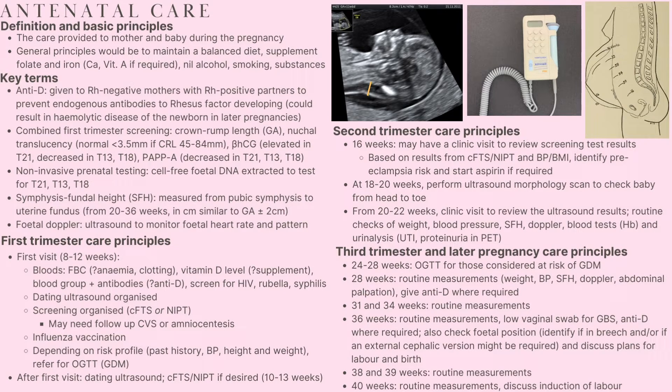Hey everyone, welcome back to Midnight Med. This video is on antenatal care, which is the care provided to a mother and her baby during a pregnancy. The area is quite complex, but the basic principles include maintaining a balanced diet, supplementing with folate and iron as well as calcium and vitamin A if required, and abstaining from alcohol, smoking and other substance use.